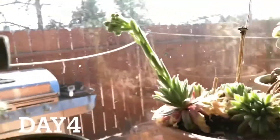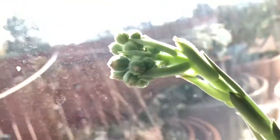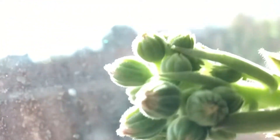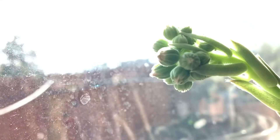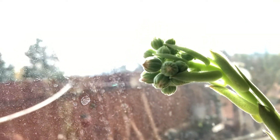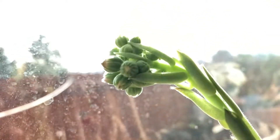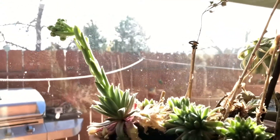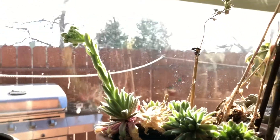Okay, fourth day — let's see the flower. It's still not a full flower yet, but the buds are getting bigger. This is the fourth day. It's getting nicer.